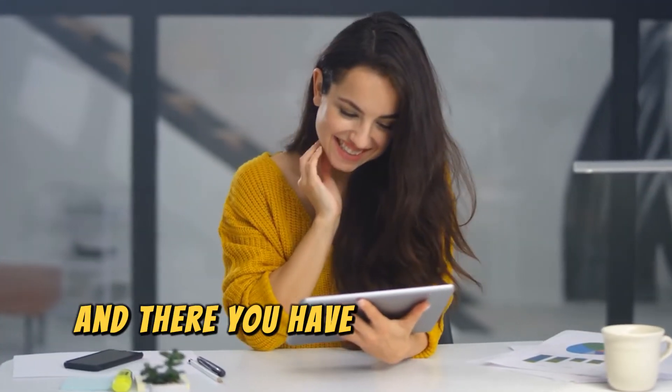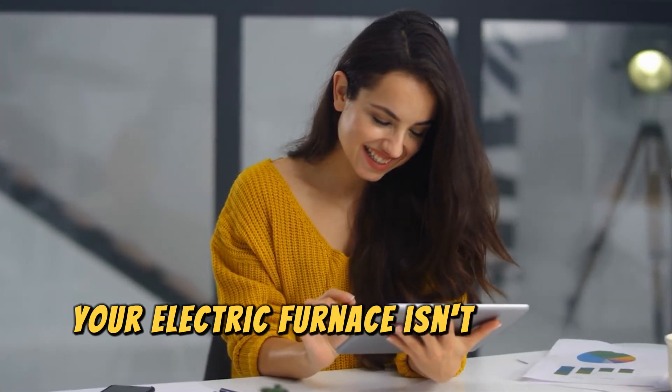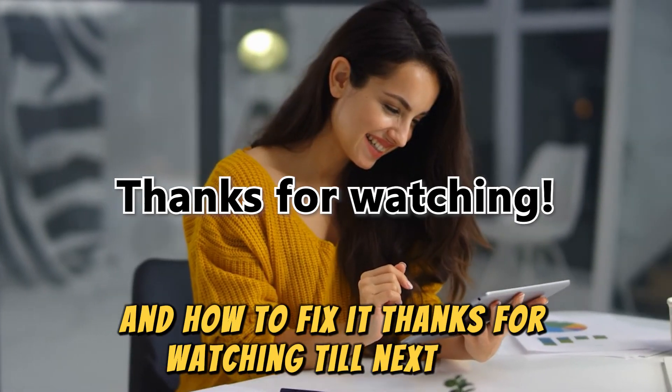And there you have it. These are the common reasons why your electric furnace isn't blowing air and how to fix it. Thanks for watching. Till next time.